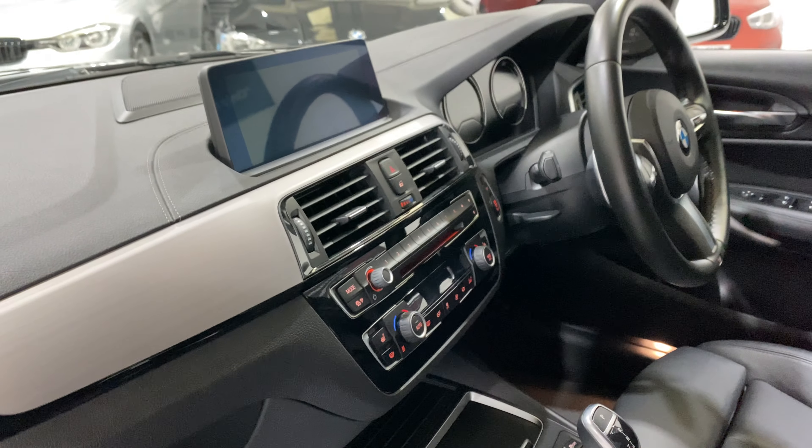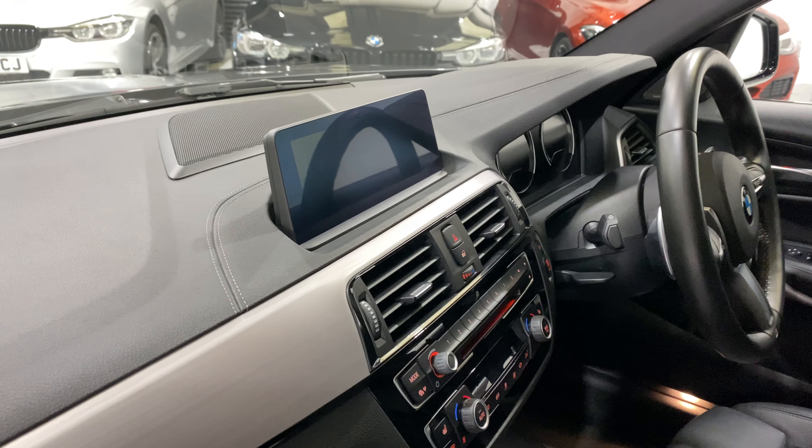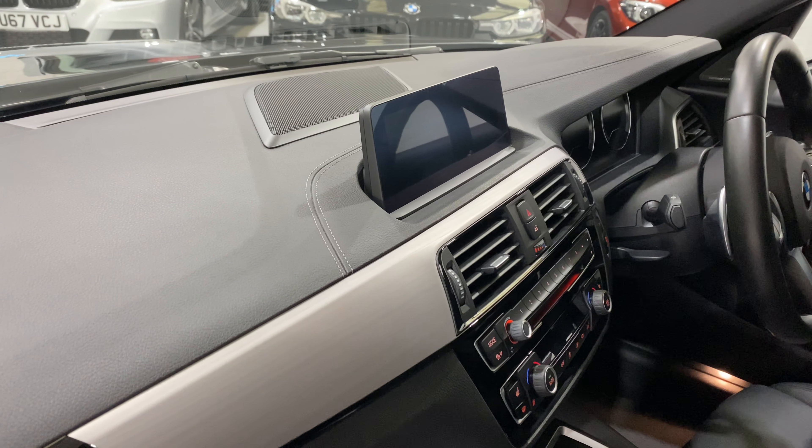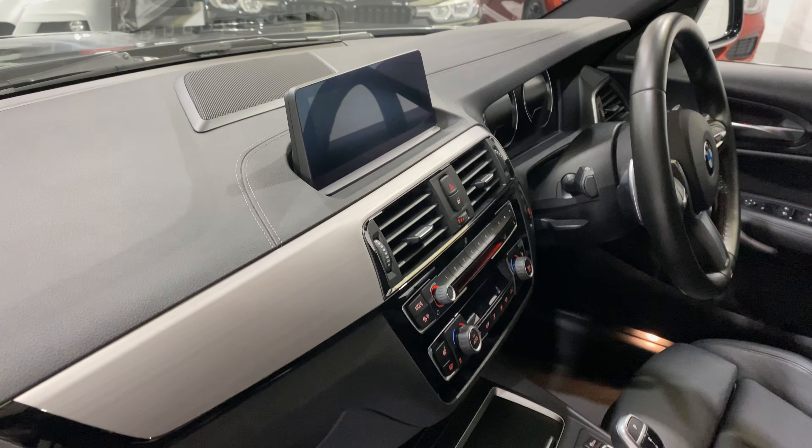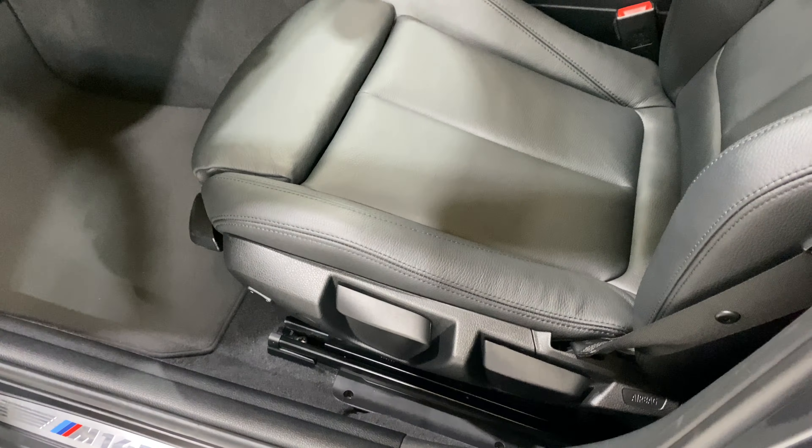We've got the professional media iDrive wheel, heated seats, professional media, and a Harman Kardon speaker up in front of the display window. There are extra speakers underneath the seats as well.